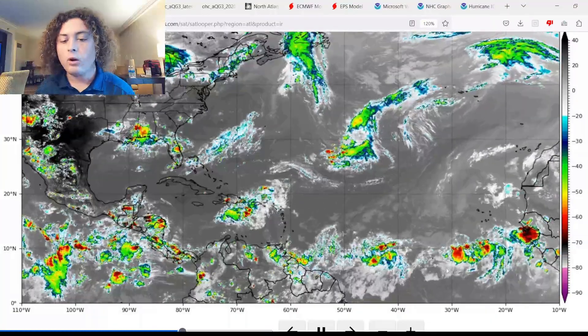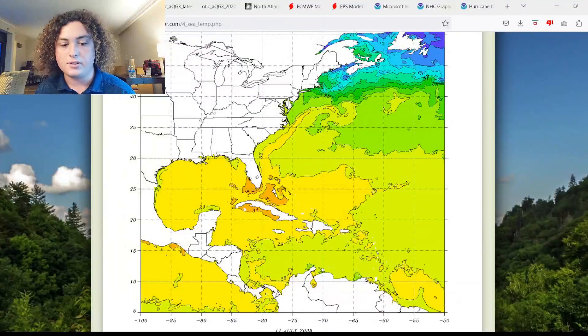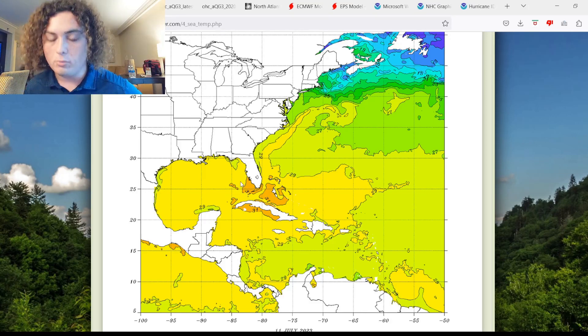All three of these waves are in the main development region. Now we're going to show you some global sea temperatures, because the values are absolutely shocking. We're looking at a massive area of 29 degrees Celsius (84°F) temperatures from the Gulf of Mexico all the way through the Caribbean Sea and much of the main development region. Parts of the loop current — especially in the Florida Keys, southern Bahamas, northern Cuba, and the area around Cuba — are reading 31 degrees Celsius.